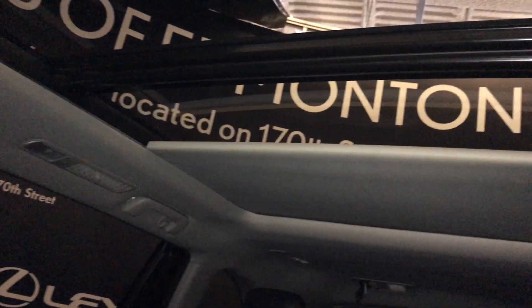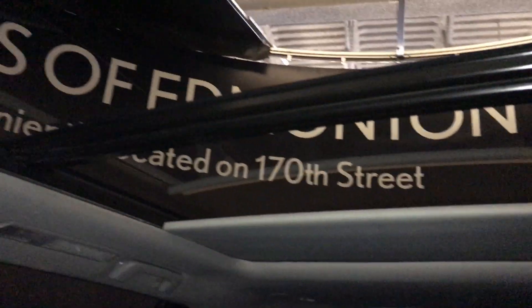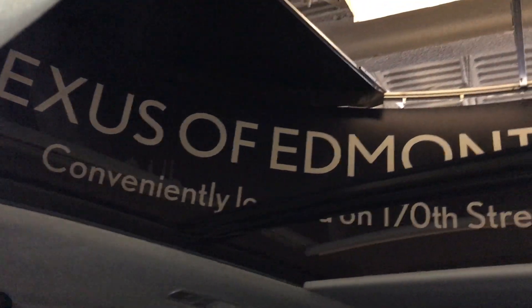There's a panoramic sunroof overhead with a power window shade — one touch closed and one touch open. In the front is a power tilt and slide sunroof.